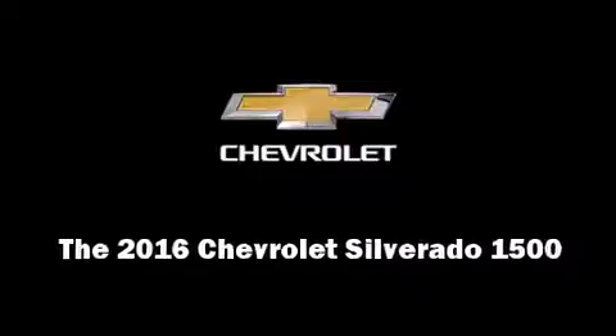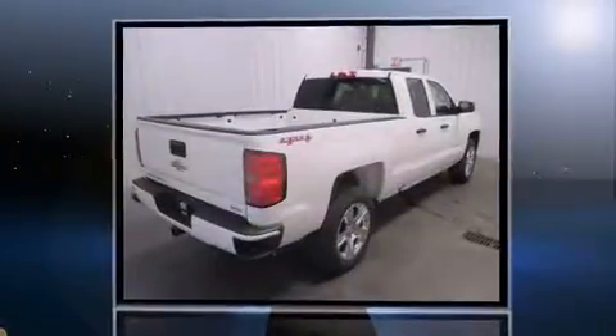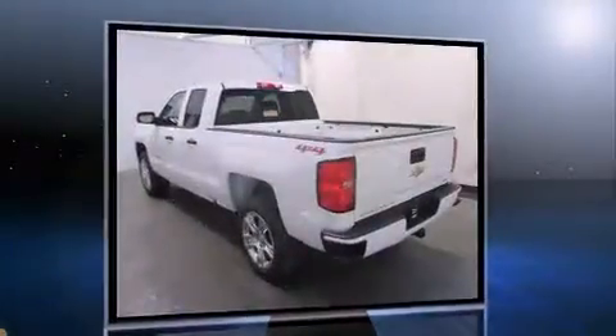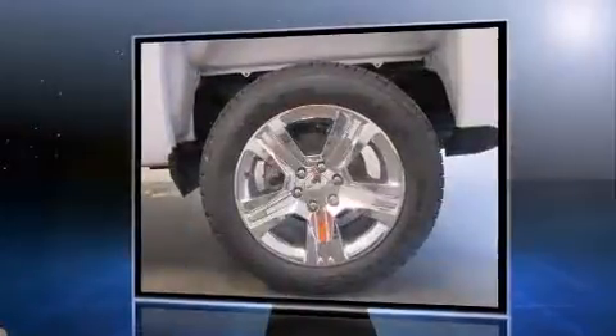Introducing the 2016 Chevrolet Silverado 1500. This four-door, six-passenger truck will allow you to take command of the road with confidence. It features an automatic transmission, four-wheel drive, and a powerful eight-cylinder engine.